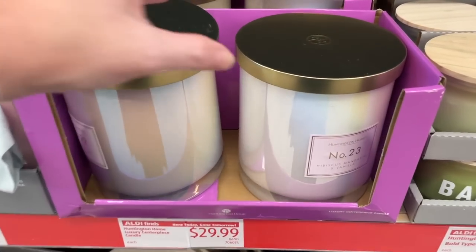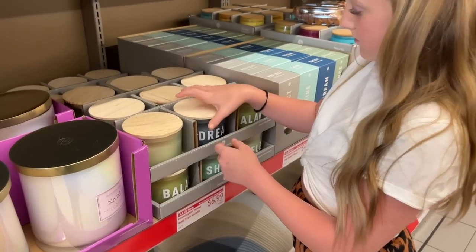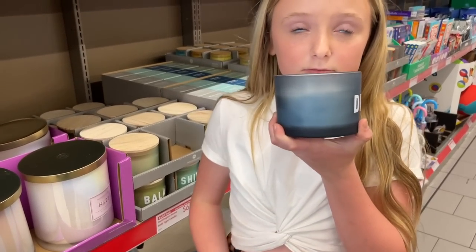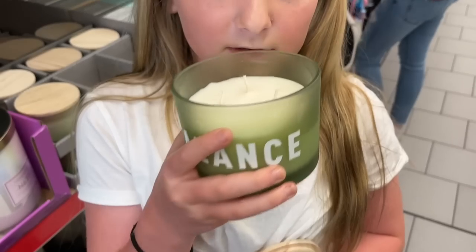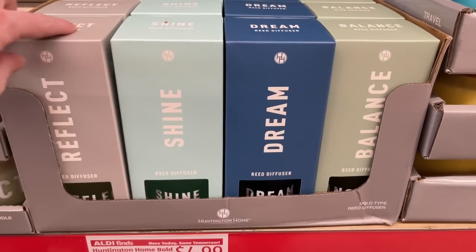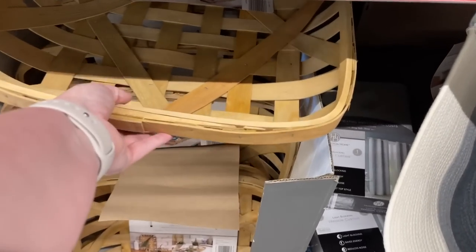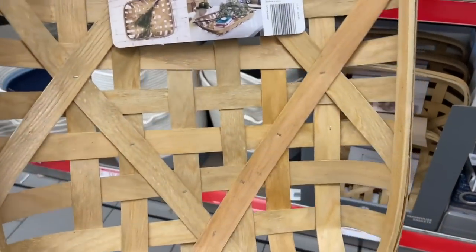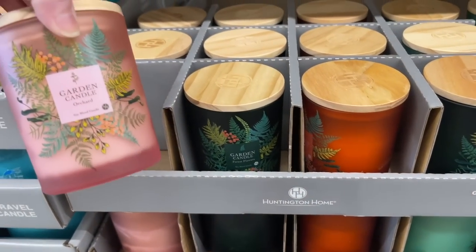I love the mini spring wreath - you could do so much with these and they're $8.99. Look at these huge candles - hibiscus mandarin and vanilla - let's give it a smell. Pretty good, pretty fresh! This one I smelled earlier - it literally smells like heaven. They also have these reed diffusers for $4.99 in all the same scents. Down here we have the baskets and farmhouse little basket things for the wall.